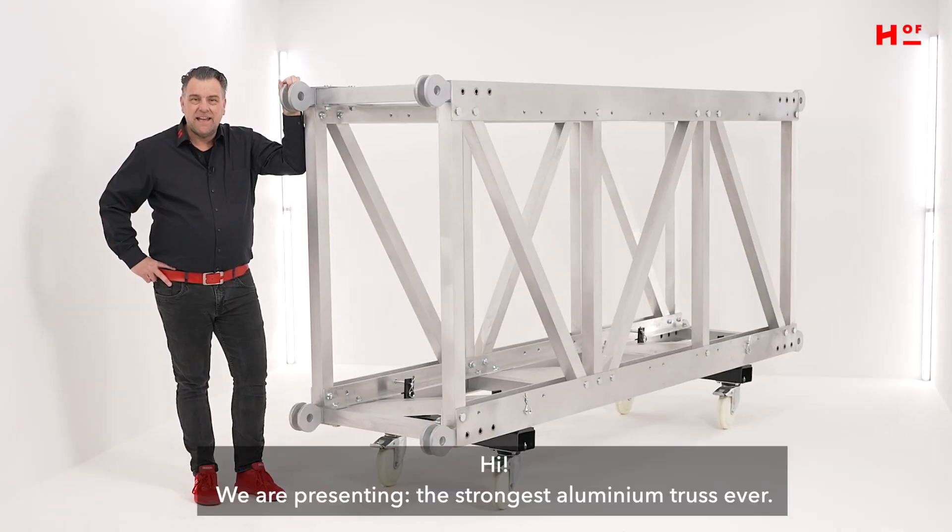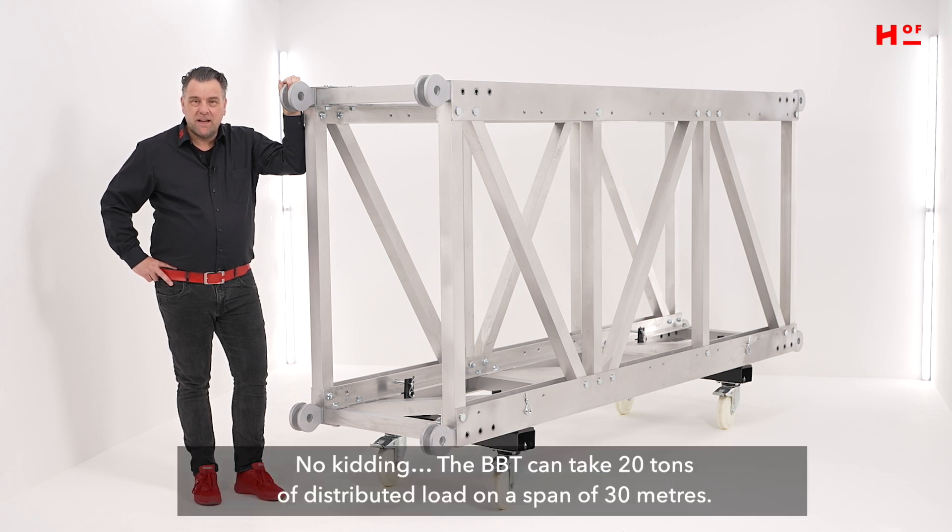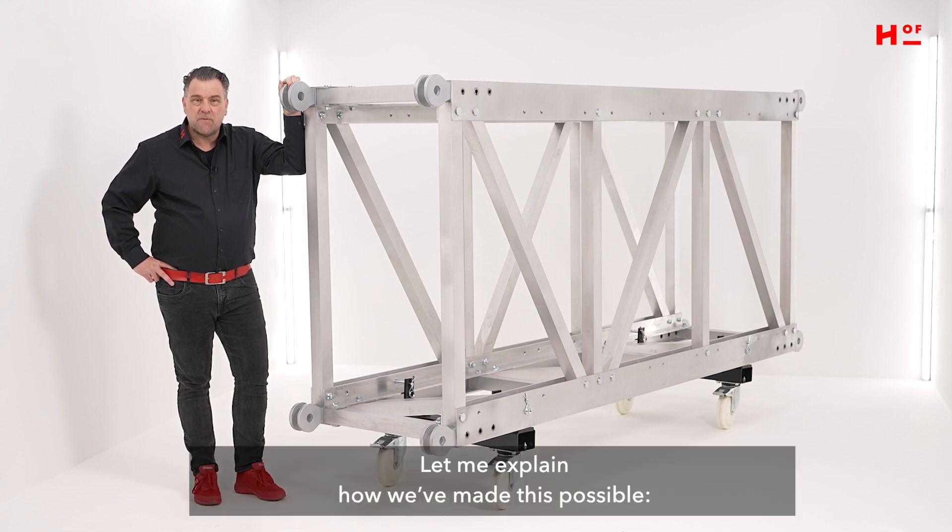Hi, we're presenting the strongest aluminum truss ever. No kidding, the BBT can take 20 tons of distributed load on a span of 30 meters. Let me explain how we've made this possible.